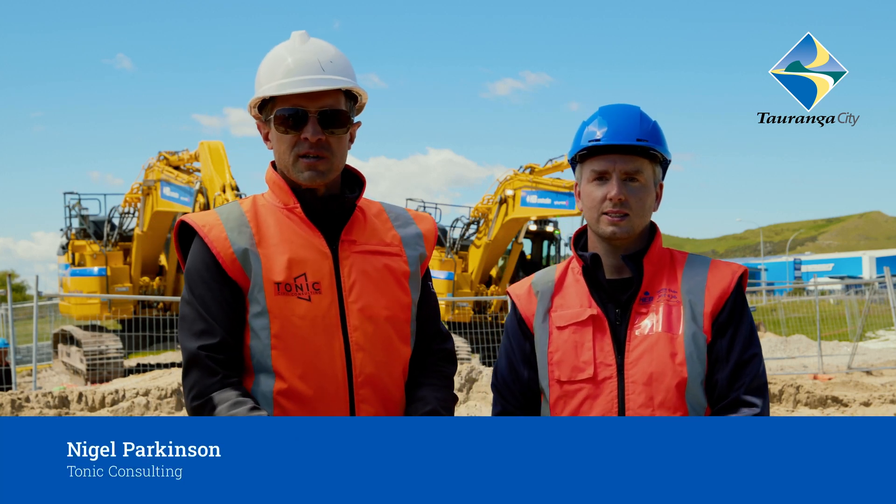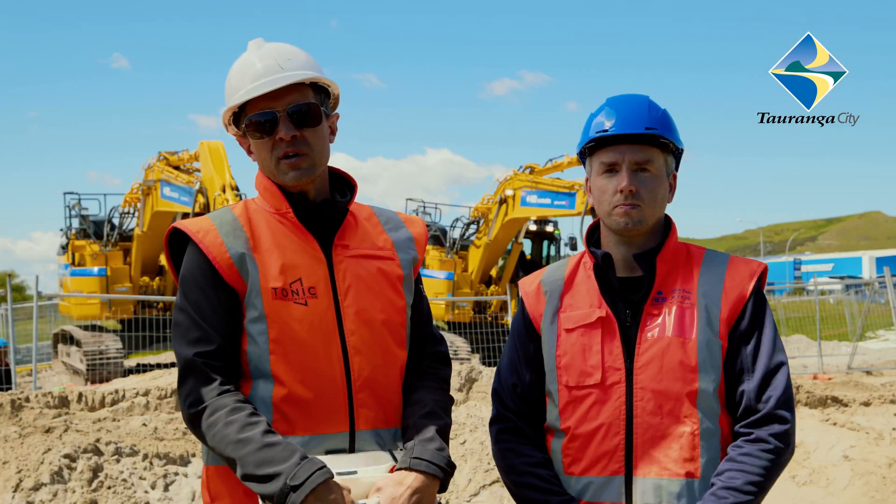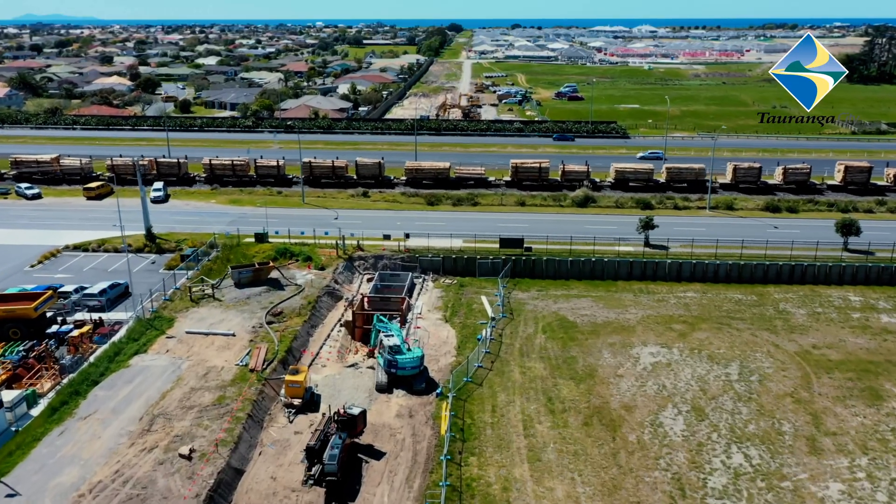Hi there, my name is Nigel Parkinson from Tonic Consulting. I'm Michael Morgan with HAB Construction. We're here delivering Tauranga City Council's Te Manga Landwood Outfall Pipeline project.